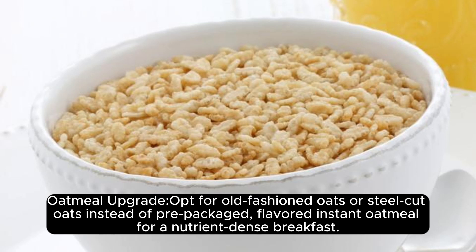Oatmeal upgrade. Opt for old-fashioned oats or steel-cut oats instead of pre-packaged, flavored instant oatmeal for a nutrient-dense breakfast.